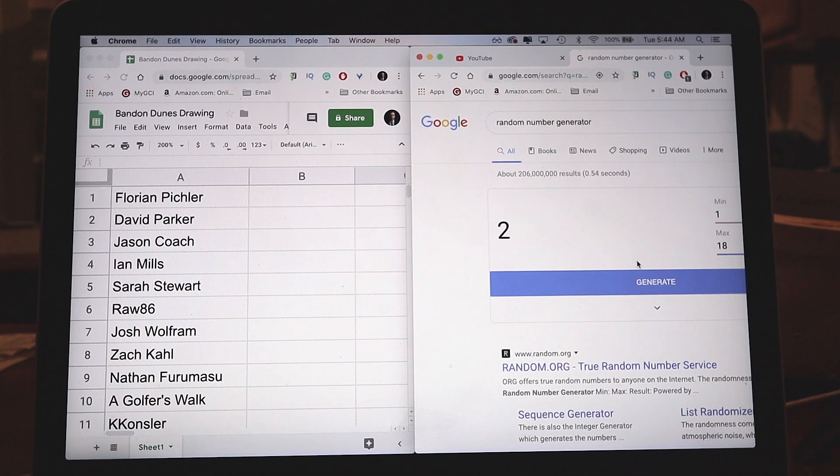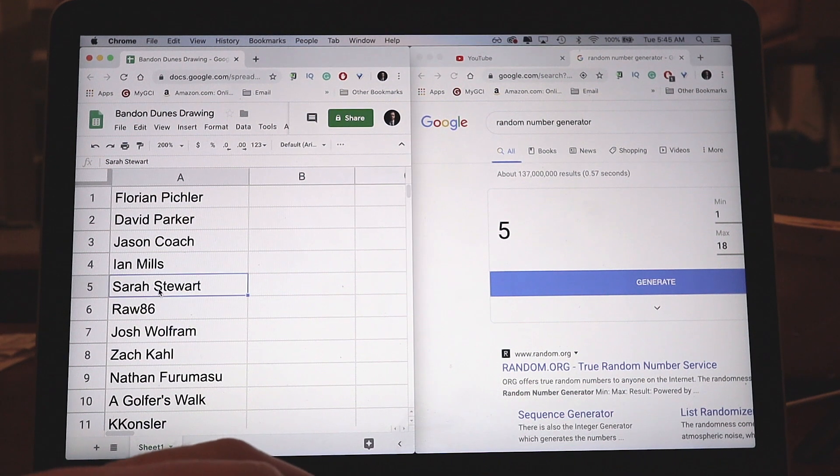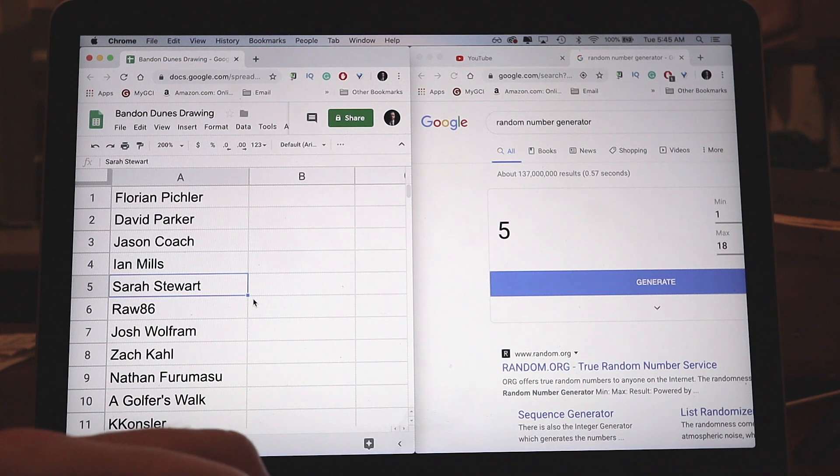Alright guys, here it is — Tuesday morning, 5:45 AM. I wanted to give everybody a chance to get entered before doing this. On the left-hand side you'll see the list of 18 names total. I'm going to refresh the page just to keep it fair. We'll do a max of 18 and click to generate — number five — and the winner is Sarah Stewart! I'll be reaching out to her on YouTube and sending her the Lion Loft print and the Dream Golf book. Sorry to everyone who didn't win this time — I'll be doing more of these to give you more opportunities.